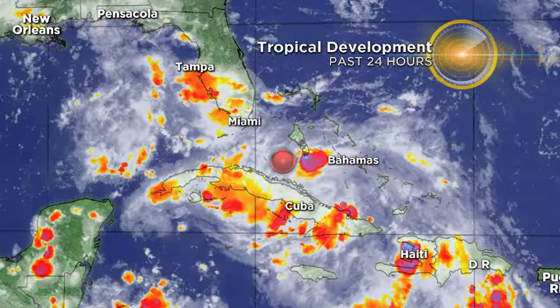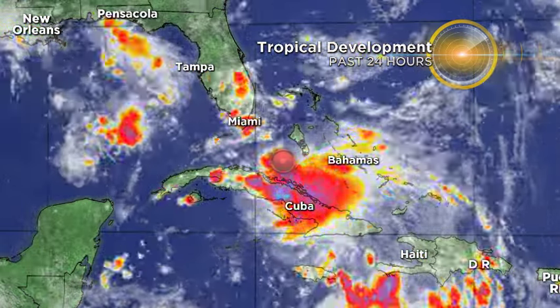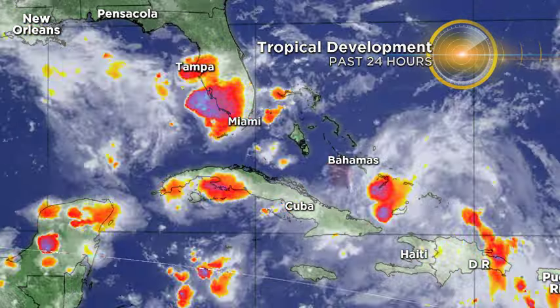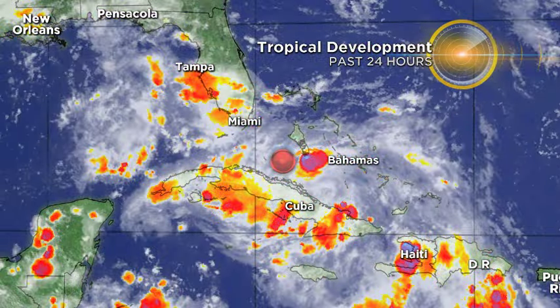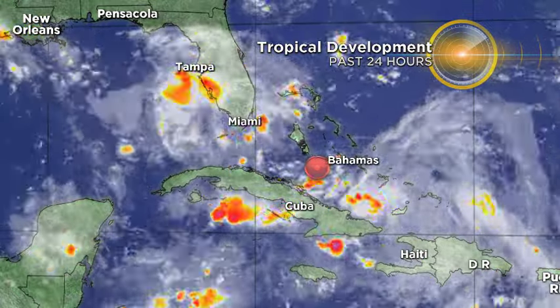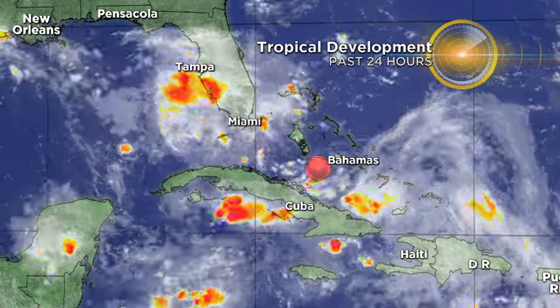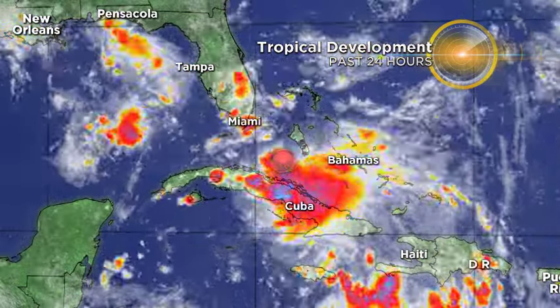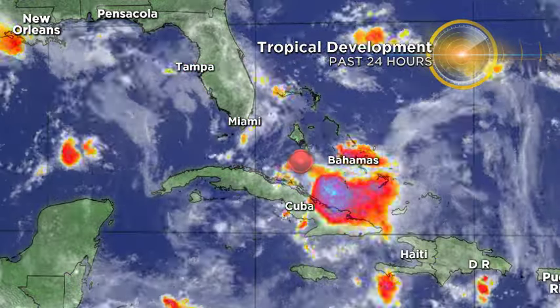We've been watching it for quite a few days, and here's a look at the 24-hour loop. As you can see, we had quite a few showers and storms rumble across Tampa Bay this afternoon. Those showers and storms actually started off as a little bit of convection on the eastern side of the storm, right around the eastern Bahamas, and all that spread westward and eventually gave Tampa Bay some pretty hefty downpours today.